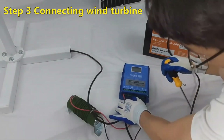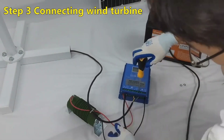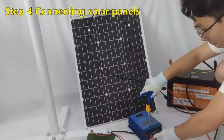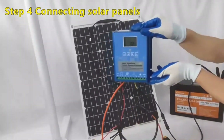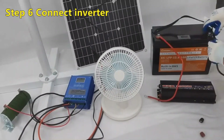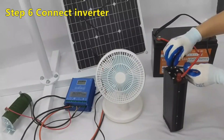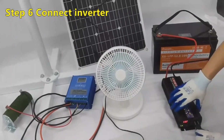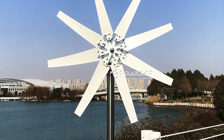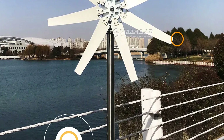The SS1000 features durable blade material made from reinforced nylon fiber. Its precision control system, equipped with an electromagnet, ensures maximum efficiency by adjusting to varying wind speeds. The turbine's working temperature range spans from minus 40 to 80 degrees, making it reliable for diverse environments. The SS1000's 20-year lifespan ensures sustainable energy generation and peace of mind, making it a game-changer in the renewable energy landscape.